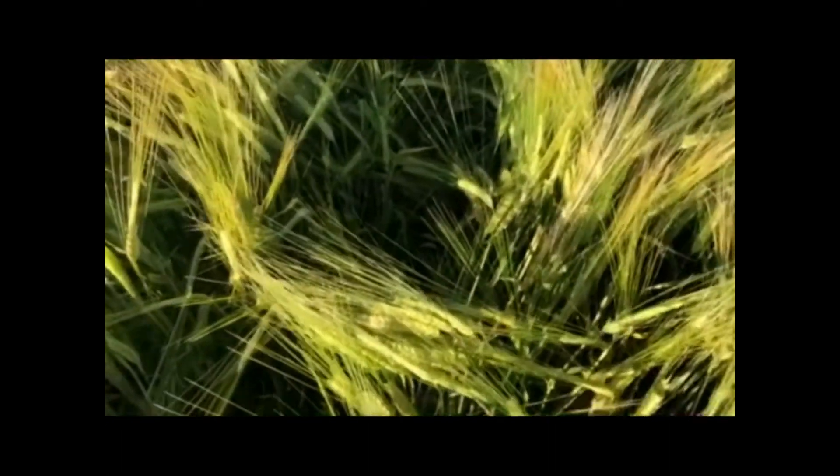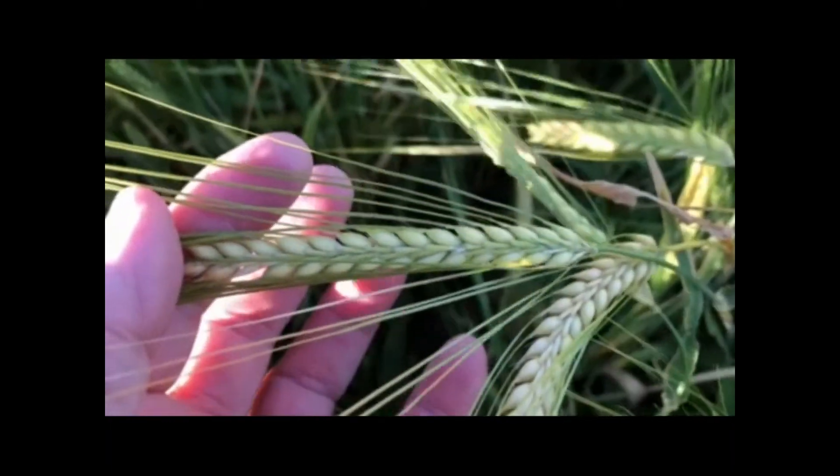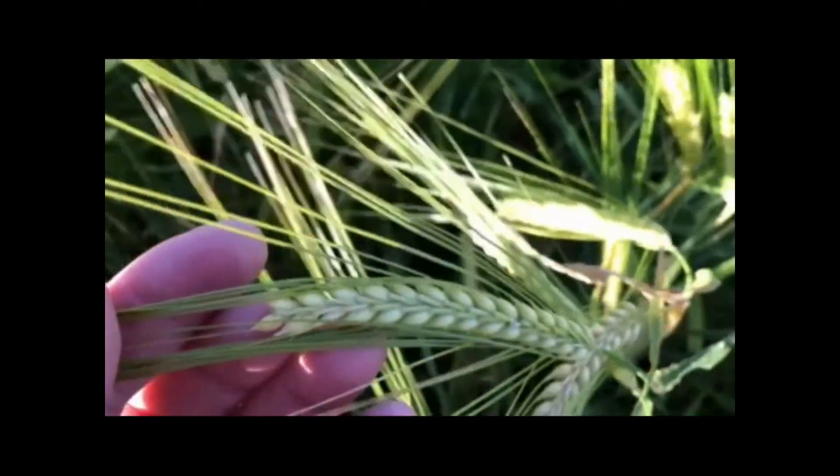You can see the kernels in the heads are nice and plump. And it's looking good. No disease. Should be a good high yielding crop.